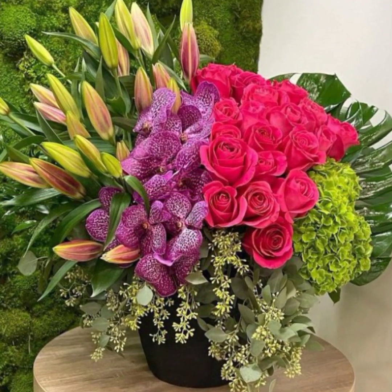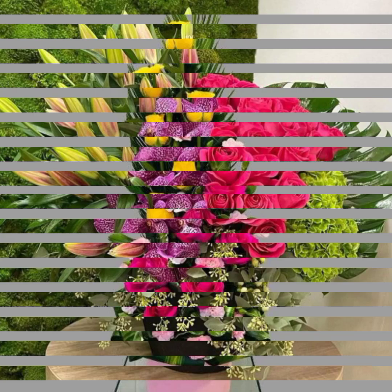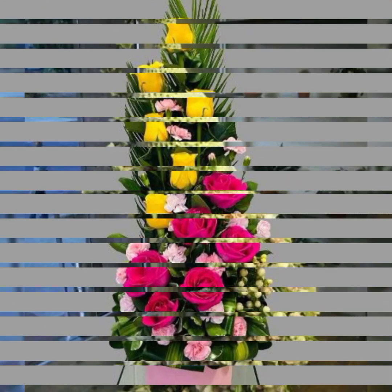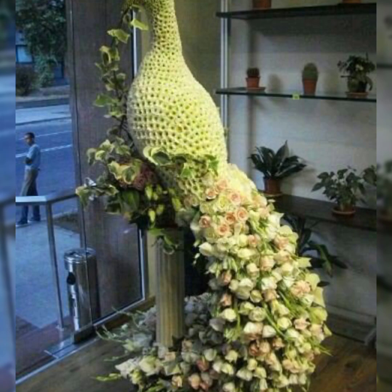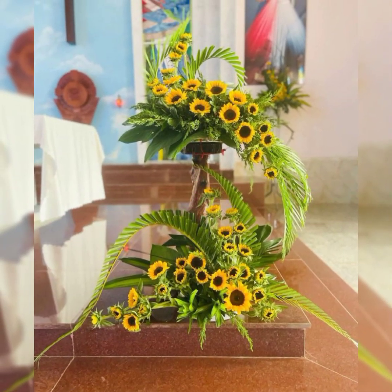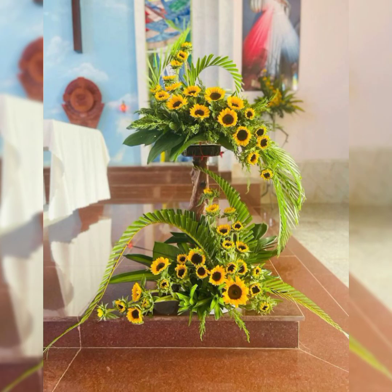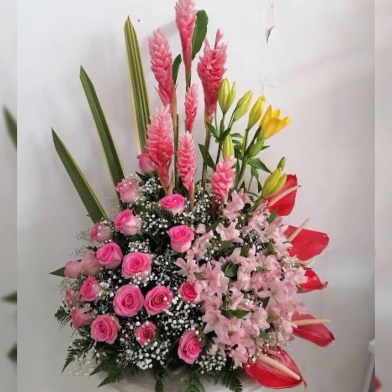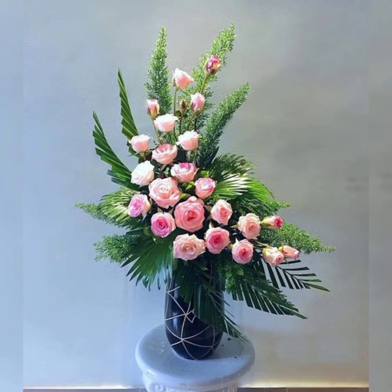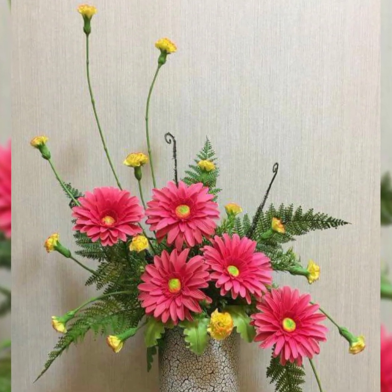The Flower Decor channel provides the latest fashion and new lifestyle events from around the world. You will find new videos about all types of flower arrangement and decoration, including home decor, church, gift, love, Christmas, and Easter flower arrangements.